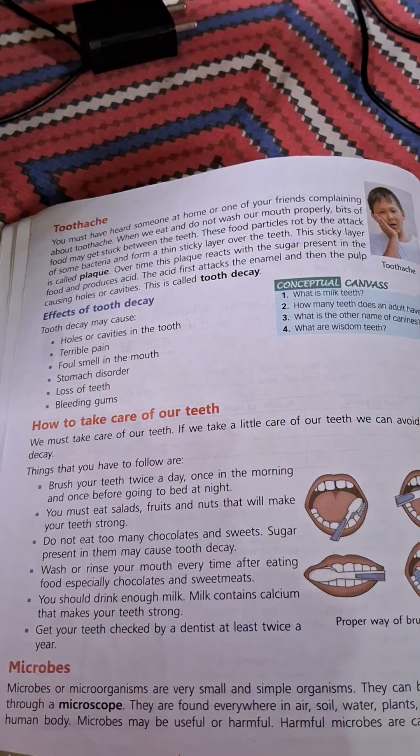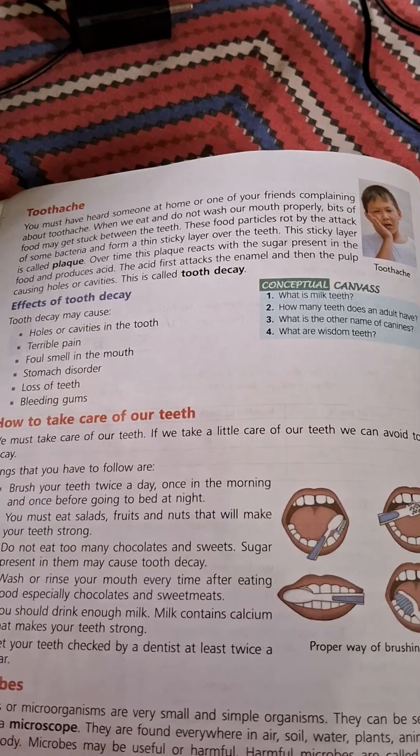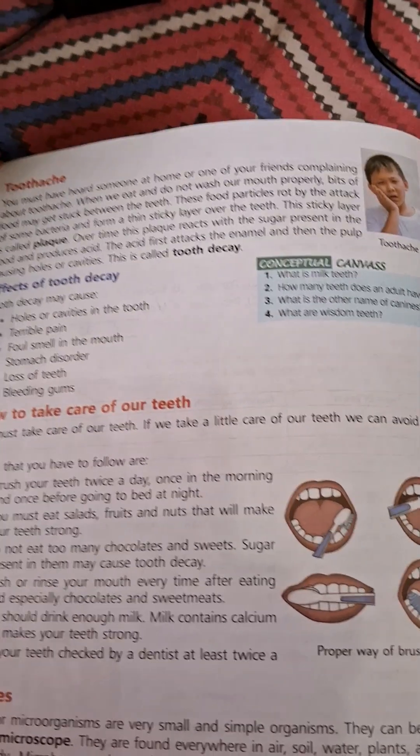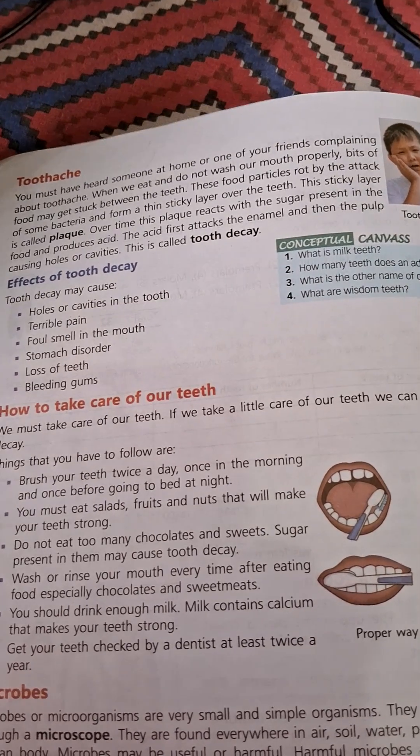Effects of tooth decay: Tooth decay causes a hole or cavity in the tooth, tooth pain, foul smell in the mouth, stomach problems, loosening of teeth, and bleeding gums.